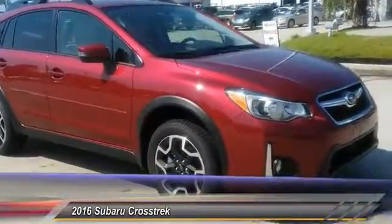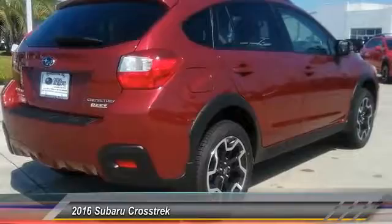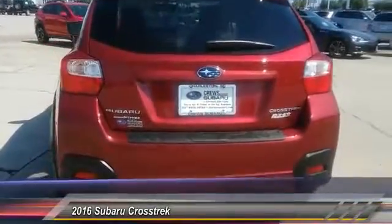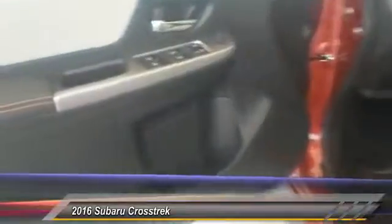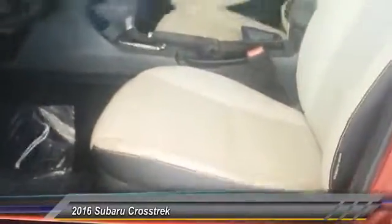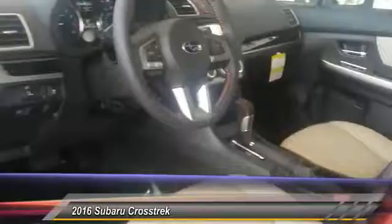2016 Crosstrek. This all-new four-wheel drive crossover by Subaru fills that spot for a vehicle with true outdoor capabilities, which is comfortably home driving to soccer practice too. The all-wheel drive Crosstrek pulls in the best parts of the award-winning Impreza and adds the details to give this crossover a bit of style among a sea of boring.